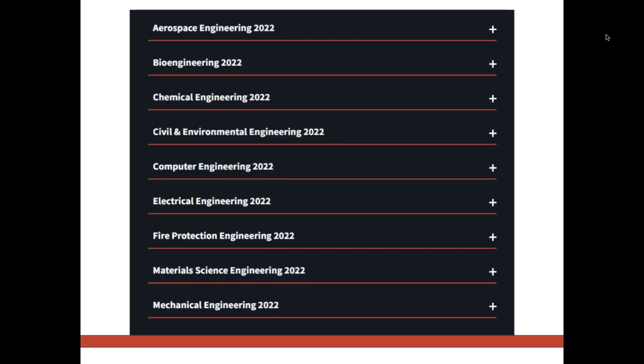Now you know your job board options, it's time to return our attention to another important tool for job searching: networking.